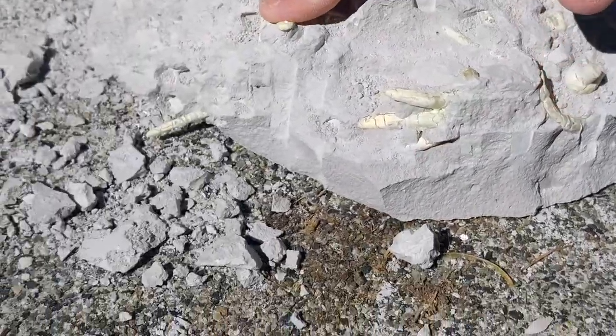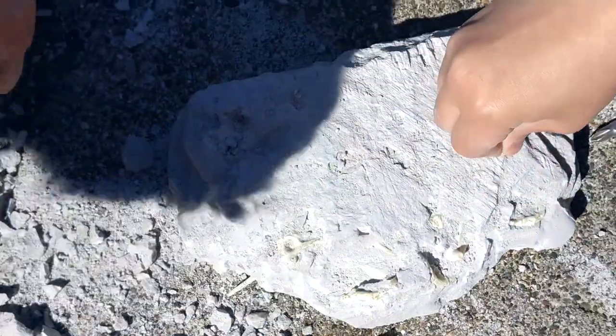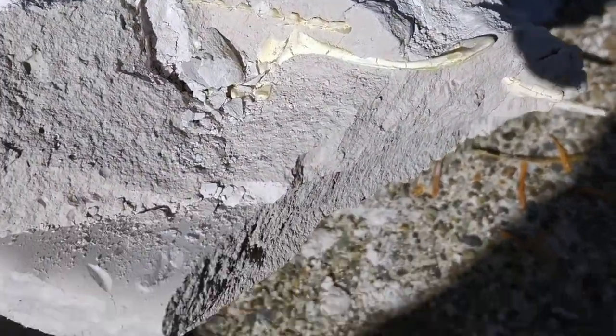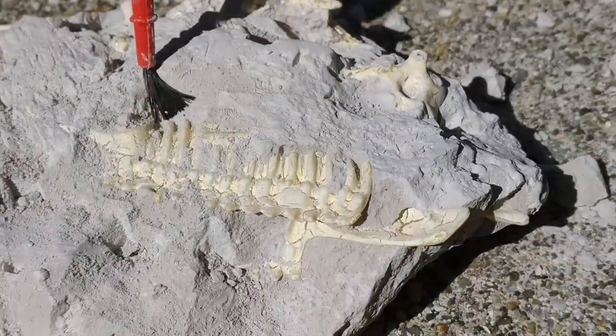Whoa, what do you think they are? I think that's like the head. These are like the holes maybe. I think we found a rib or a backbone or something. I found more ribs. It's right here.